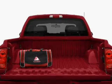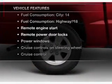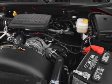Heated seats offer comfort in cold weather. And with these notable features, you won't want to miss out on the opportunity to own this amazing ride. Air conditioning, power door locks, power windows, power steering, cruise control, power mirrors, an alarm system, an AM-FM stereo with a CD player, an adjustable tilt steering wheel.